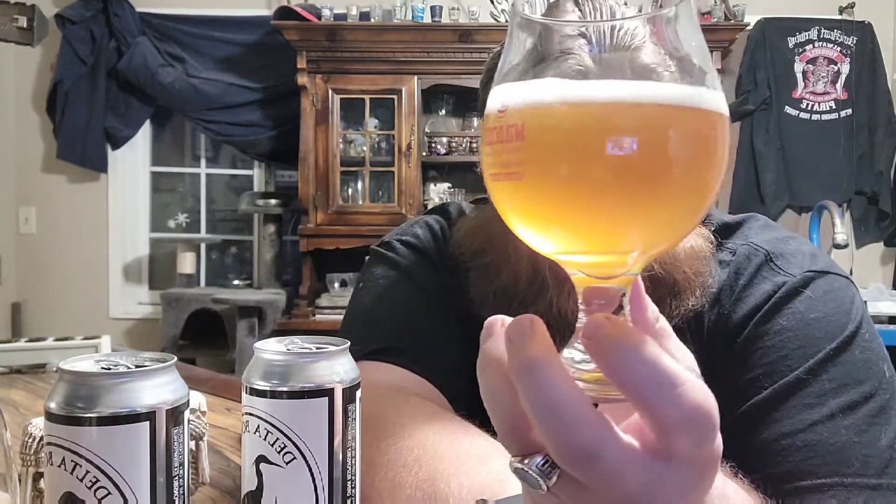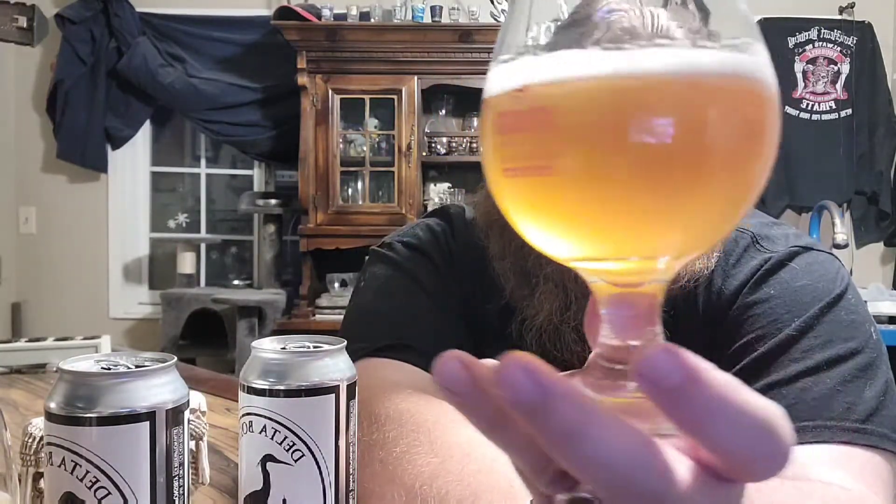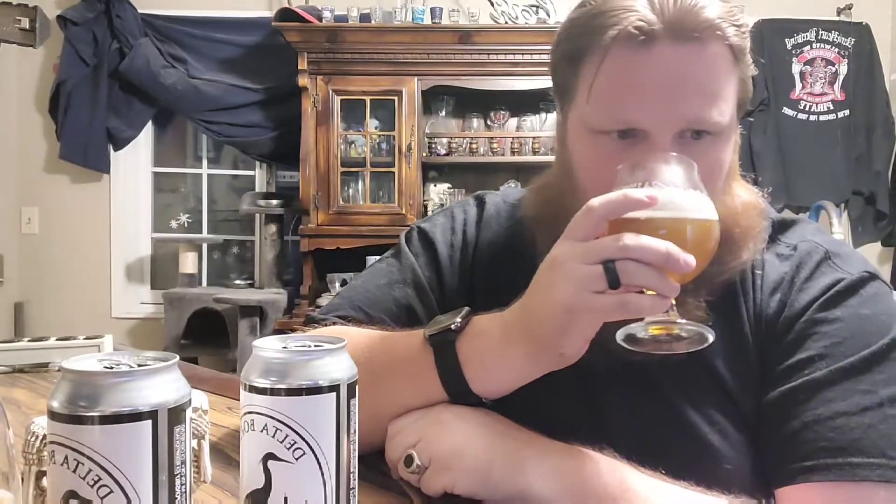Definitely a little bit more on the darker side — kind of an off gold, almost amber-ish color. A little bit of a head, but breaking down very quickly. Getting some nice fruit characteristics on the nose, almost a little bit of peach. Peach with a little citrus notes. Yeah, head's gone.